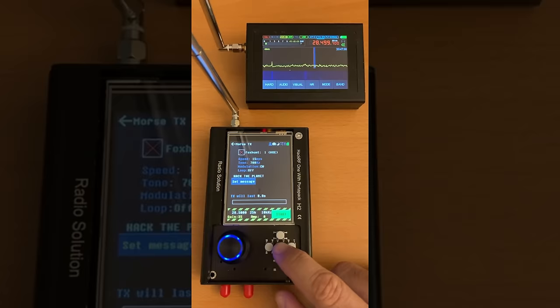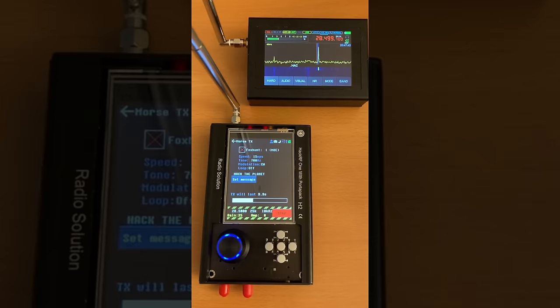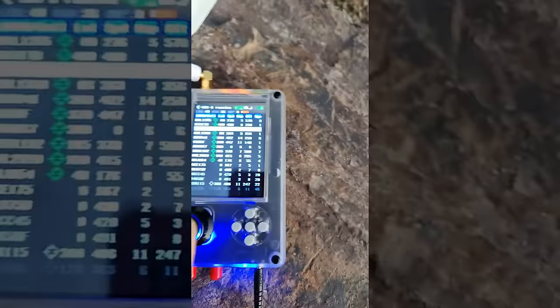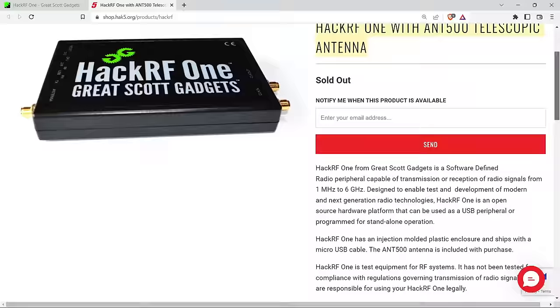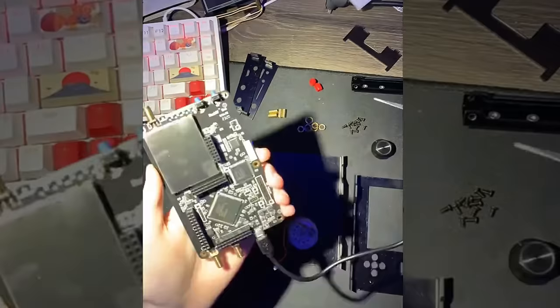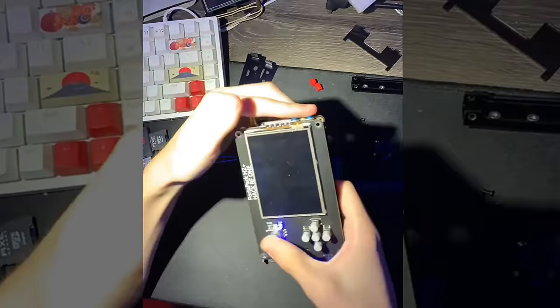The next gadget is the HackRF One, a game-changing radio communication device brought to life by the brilliant minds at Great Scott Gadgets. This device processes a wide spectrum of radio signals, from 10 MHz to 6 GHz, all through a single peripheral connected to your computer via USB. It's a powerhouse for sniffing radio communications, transmitting personalized signals, replaying captured transmissions, and even snooping on calls. If you're looking to up your radio hacking game, the HackRF One is your go-to.